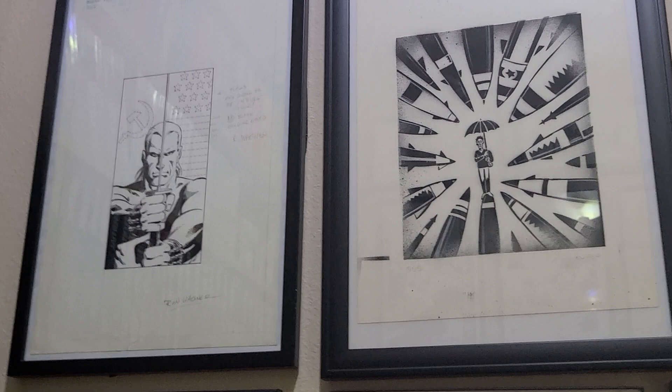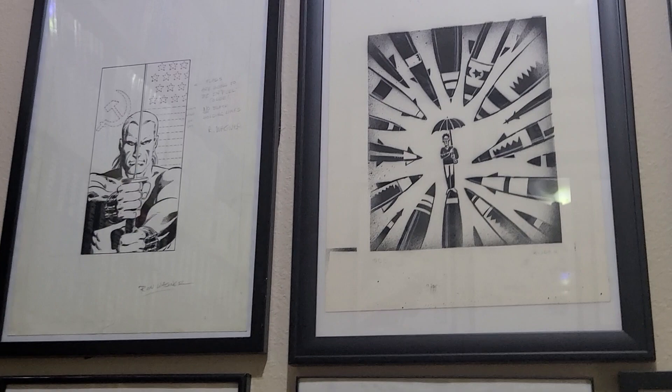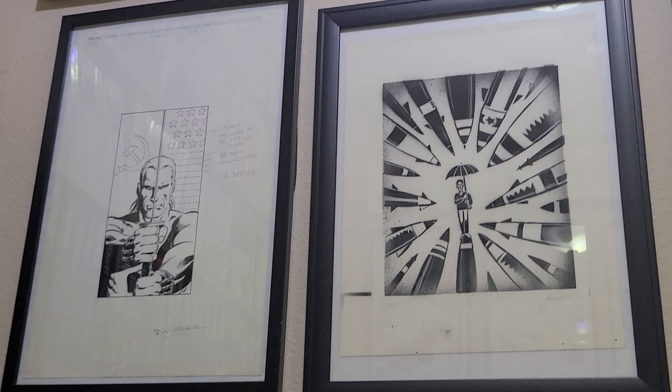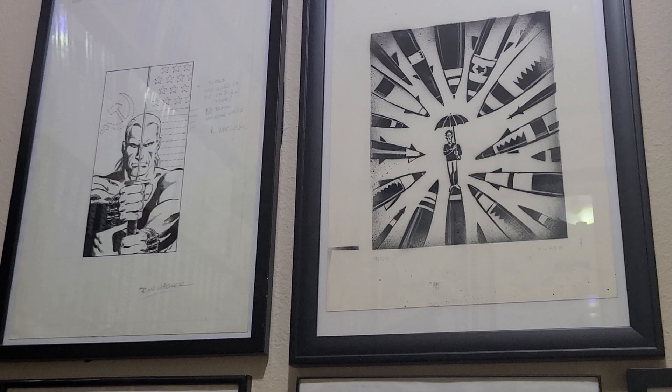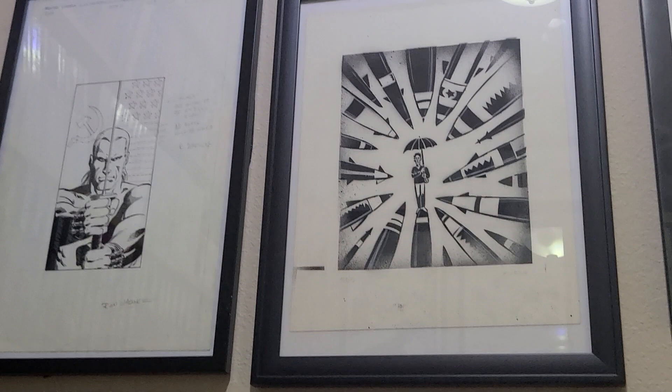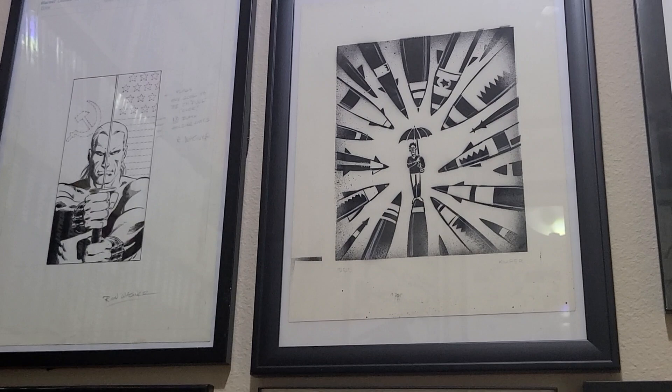Here are a couple pieces. On the left side is the art for the corner box of the Marvel comic Nth Man — written by Larry Hama and drawn by Ron Wagner. If you recall the old corner boxes at Marvel that had characters in them, this was the art done for that, with the main character and half of it with a Soviet flag and a U.S. flag in the background. On the right side is a stencil piece by Peter Cooper. Not sure where or if this ever appeared anywhere, but I love Peter Cooper's work and was happy to get a hold of it.